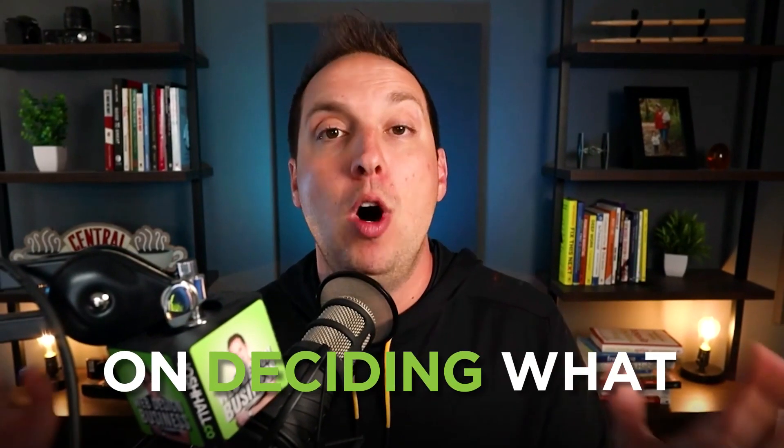Hey, if you're stuck on deciding what website builder to use for your web design business, let me give you three tips to help you out.